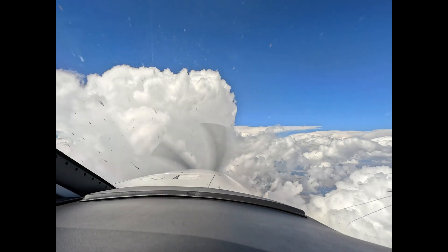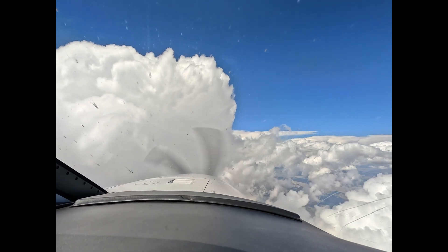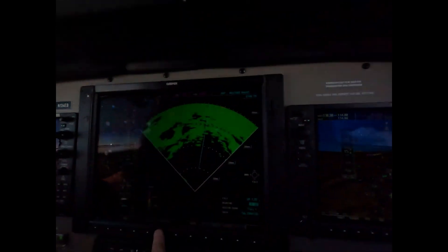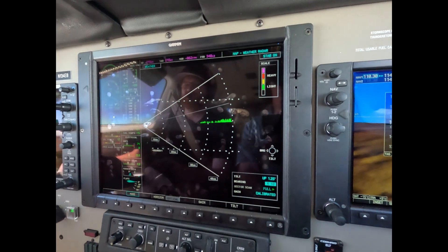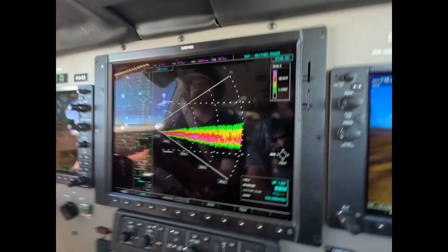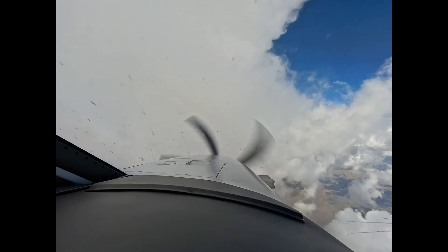We're down in the moisture, flight level 197 descending to 15,000. We just checked the vertical profile again and there's nothing at 10 right, which is where we're tracking. This cloud is obviously going to be bumpy, but it won't be wet.